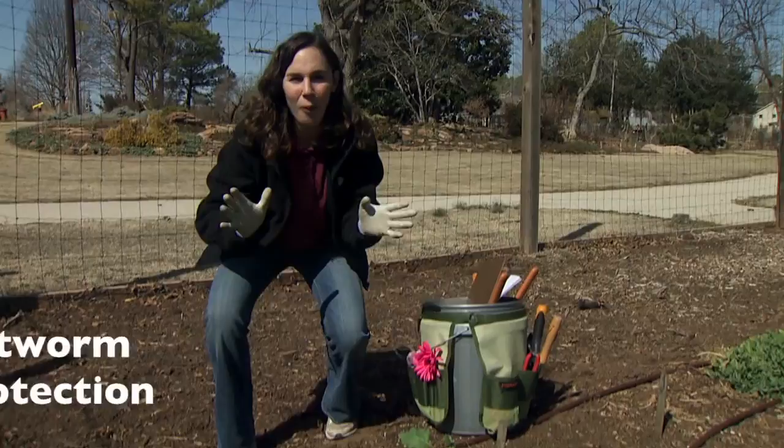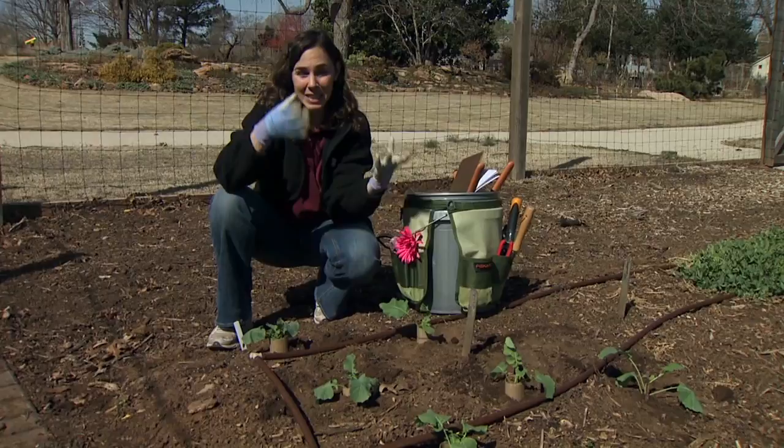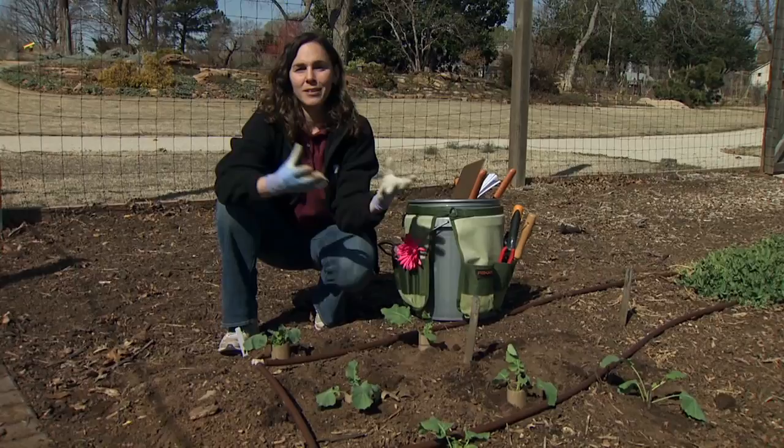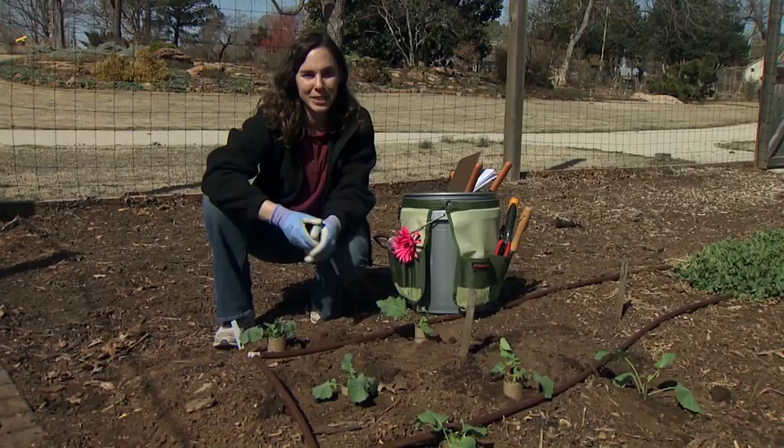Broccoli can be quite a challenging crop to grow in Oklahoma. We can grow it either as a spring crop or a fall crop, but both have their challenges. With our spring crop, high temperatures in the late springtime, just as the plants are beginning to reach harvest, can actually damage those developing heads. With a fall crop, we need to start the plants toward the end of August, and that could be a challenge all of its own, trying to get the plants to establish during the heat of the summer.